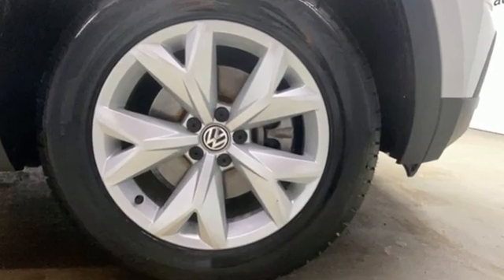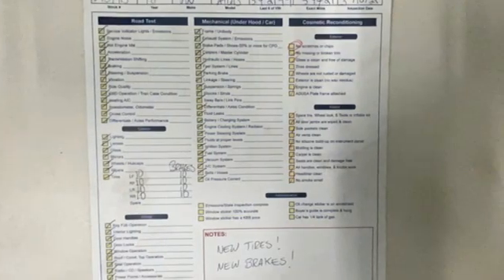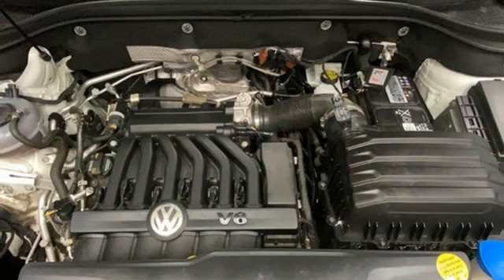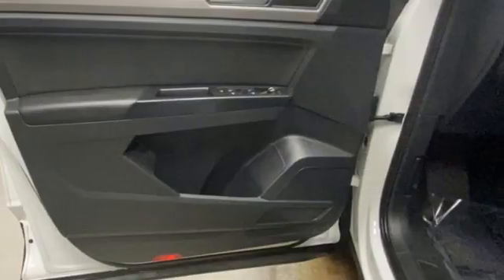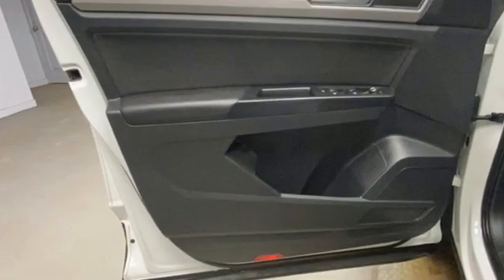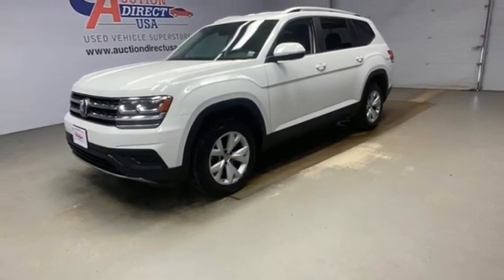V6 engine, air conditioning, streaming audio, manual tilting steering column, wireless phone connectivity, external memory control, aluminum wheels, selective service internet access, and LED low and high beam headlights. You need to drive it to believe it.